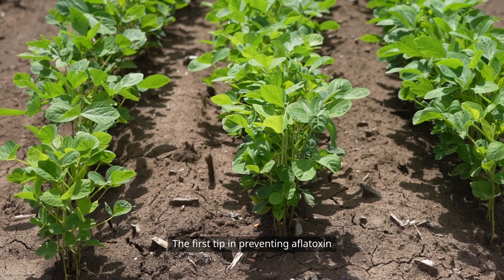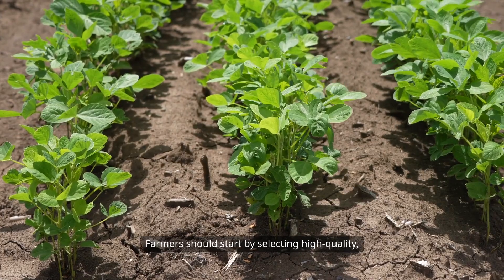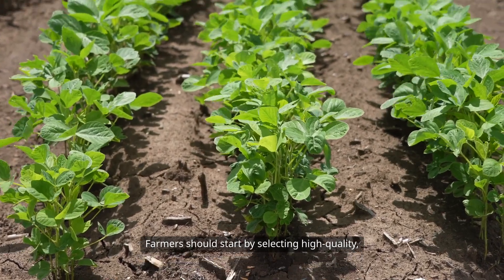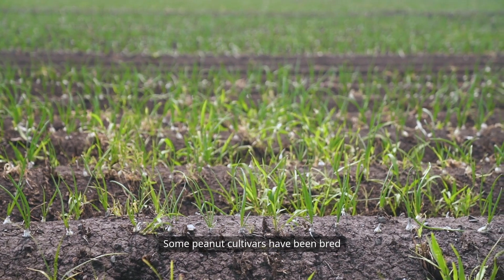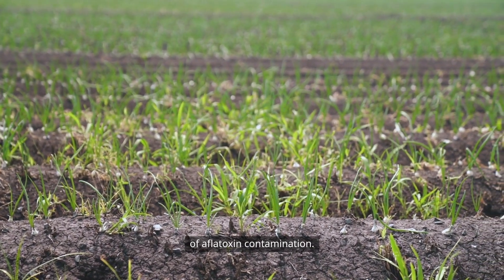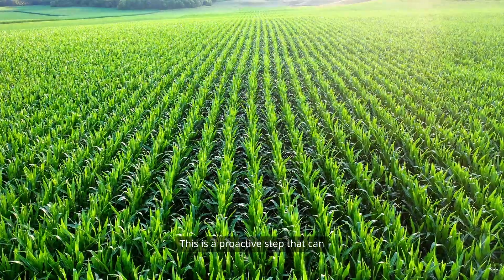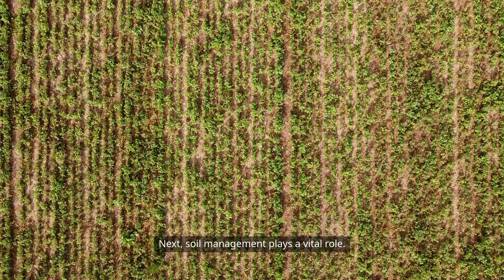The first tip in preventing aflatoxin contamination is to focus on proper agricultural practices. Farmers should start by selecting high-quality, resistant peanut varieties. Some peanut cultivars have been bred to resist mold growth, reducing the likelihood of aflatoxin contamination. This is a proactive step that can make a significant difference in the overall health of the crop.